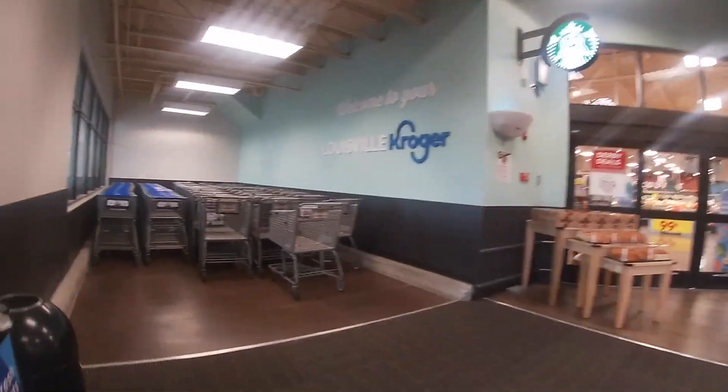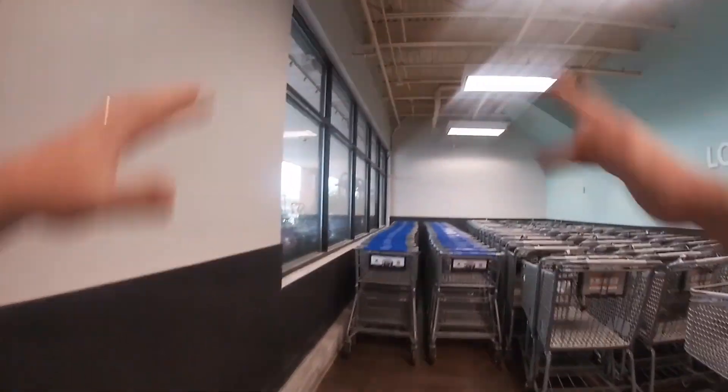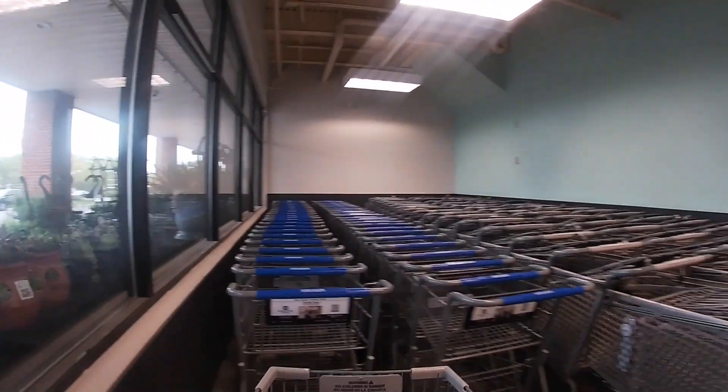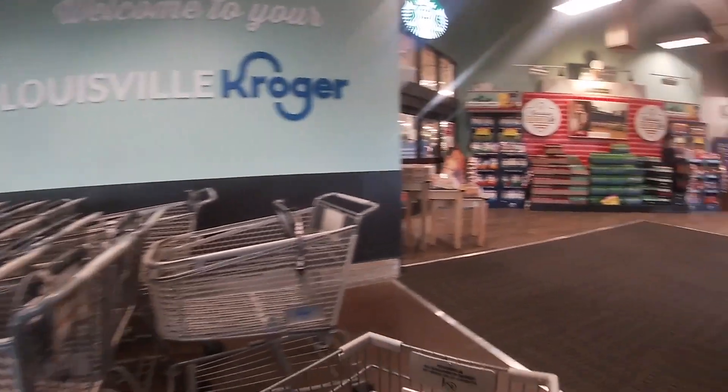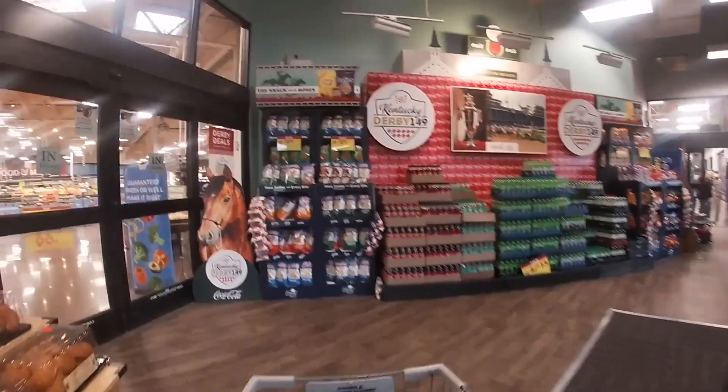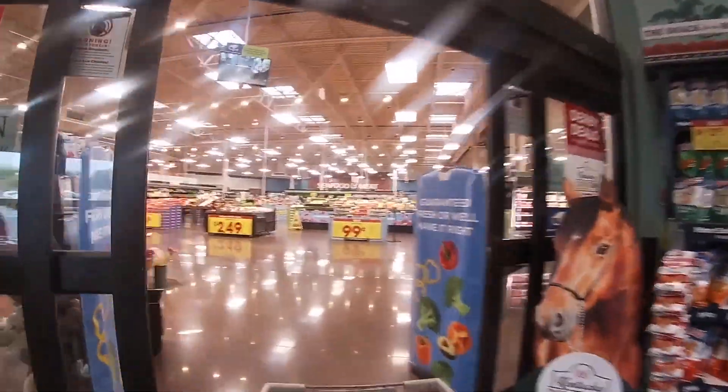With that said, go ahead, subscribe, do all the things, and thank you so much for watching. Hello everybody, welcome to this Kroger Run. I don't have anything written out, but I do have a mental shopping list for you. All of these are big items. Here we go.